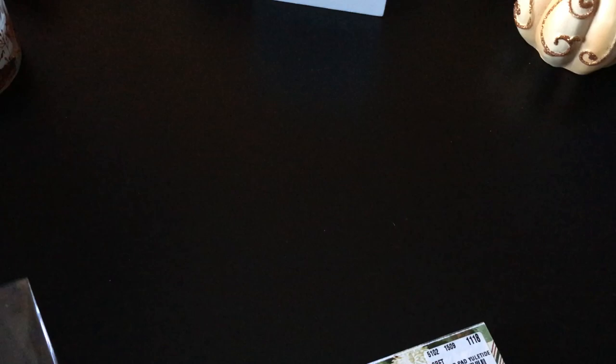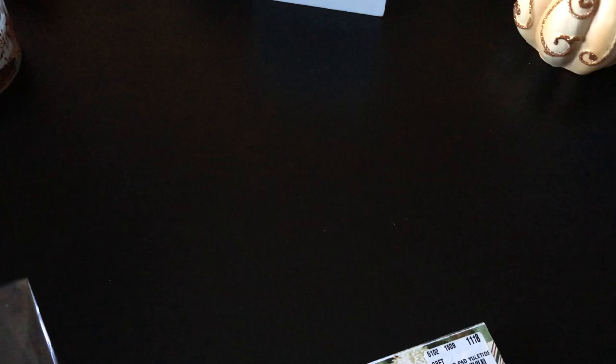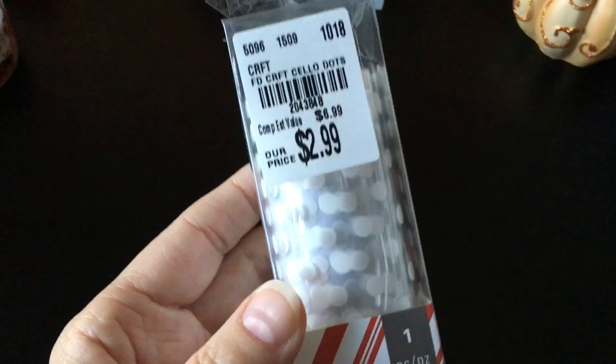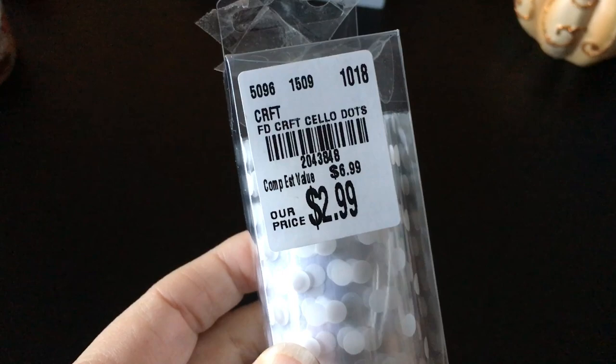I also got this Heidi Swapp — it's called cellophane and it's got a dot pattern on it. Just white polka dots, which you can use for Christmas but you could use this at any time of the year. So that's very useful — you can use it for a lot of different things. It looks like there's 36 inches — it's 12 inches by 36 inches, so that's how much you get in there.